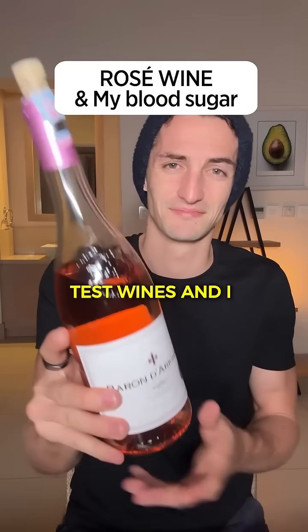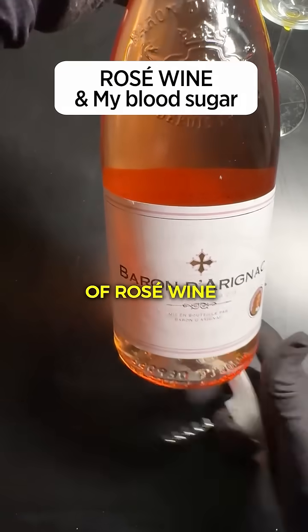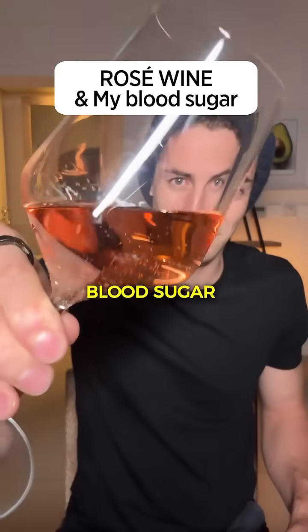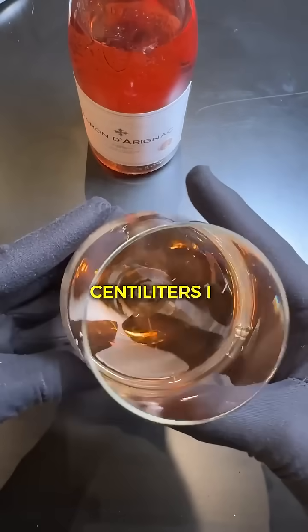Today I will continue the series where I test wines and I will try a glass of rosé wine since many of you asked me to. We will see what a glass of rosé wine does to my blood sugar level. So here we have a glass of about 25 centiliters.